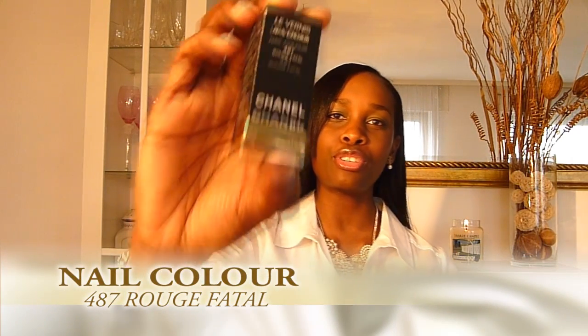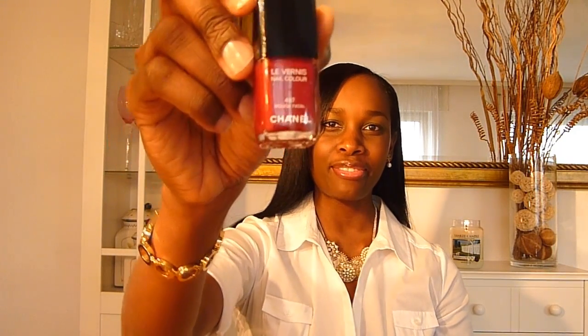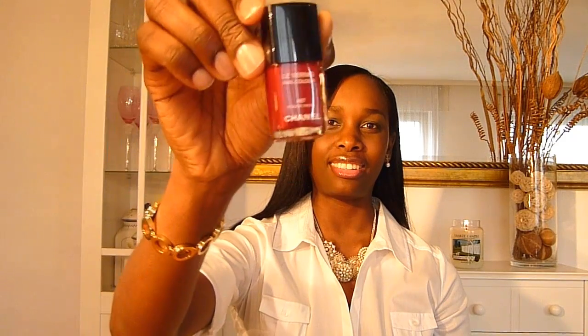The last one I bought was Rouge Fatale, number 487. This one could easily become my favorite red, though I do like another red better from OPI. But it's so beautiful — it's like a very old Hollywood kind of color, very understated and pretty. I love this color. Thank you guys so much for watching and for all your support — until next time, bye!